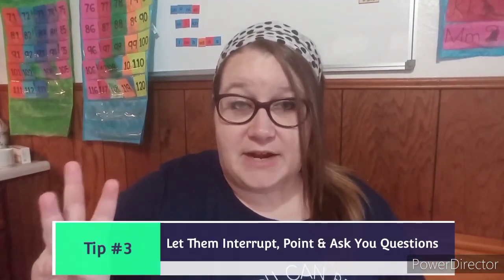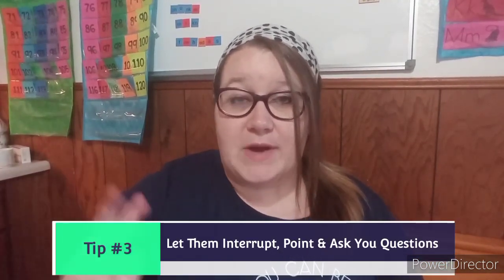Tip number three: you want to try to make it interactive. Let them point to things that are in the story. Let them talk about it. So instead of trying to rush through and hurry up like it's just another task on your to-do list, you really want to be in the moment so that you can create this fun learning environment and make this book hilarious and fun. At the end, it should be fun for everybody — your toddler should be giggling, you should be smiling, and it should be a lot of fun.